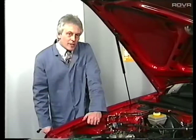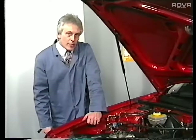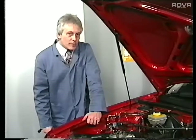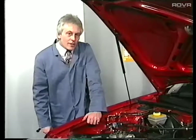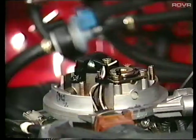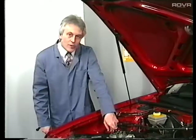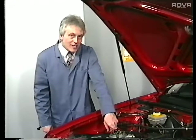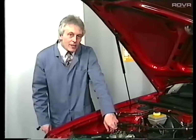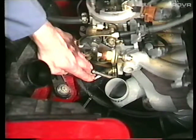It is worth examining the catalytic converter and the lambda sensor in their true locations on a vehicle representative of those we will encounter in 1993. This vehicle is fitted with a Bosch mono-jetronic injection system and in association with that fuel system, the vehicle uses a catalytic converter and a lambda sensor. The lambda sensor is normally located just at the top of the downpipe.